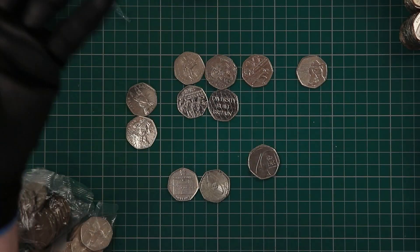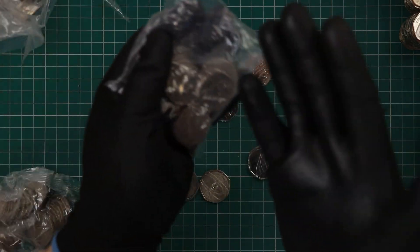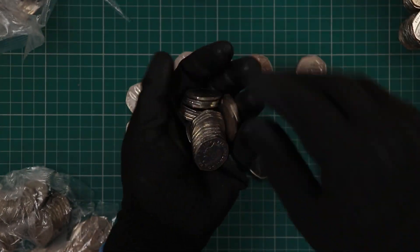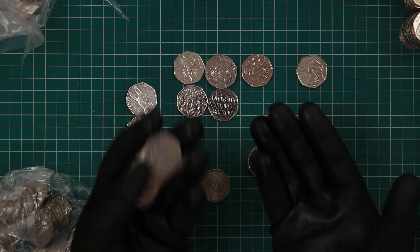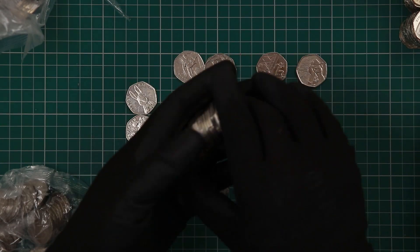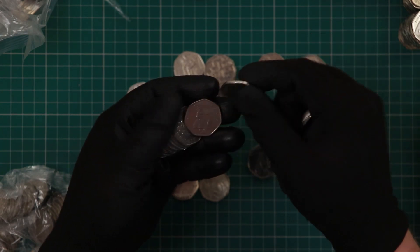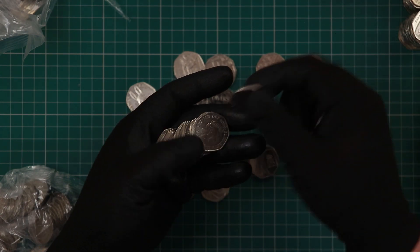You know what, wouldn't it be amazing if we get to Friday night and I find a Kew Gardens? That would be superb. You never know — you never know with coin hunting, that is the beauty of it. Another Victoria Cross medals, that's number three. But yeah, if it turns out every night I find at least one amazing coin, I'll be doing this every week — this format.